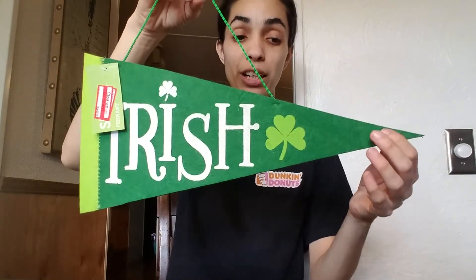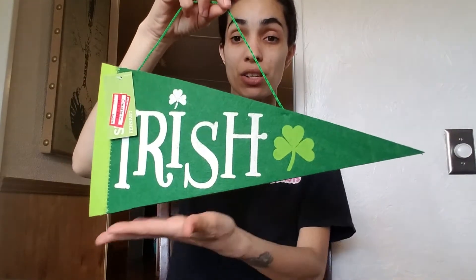I didn't get my receipt because everything was super cheap and I'm not returning it. The first thing I picked up was 90 cents and it's for St. Patrick's Day. I know St. Patrick's Day already passed, but I thought it would be really awesome to have for next year to decorate my house a little bit in the St. Patrick's theme.